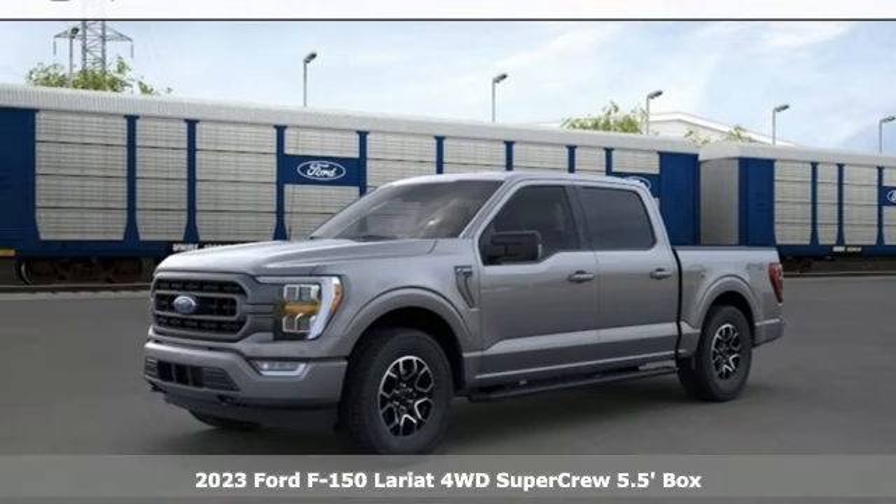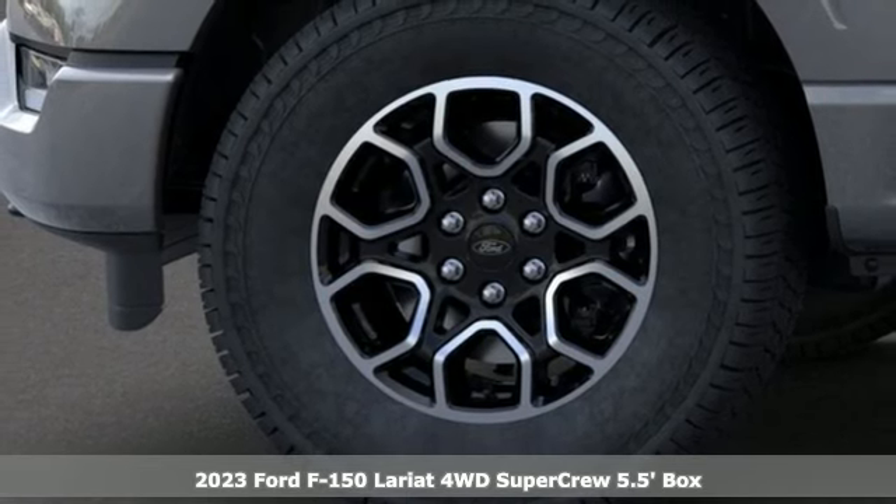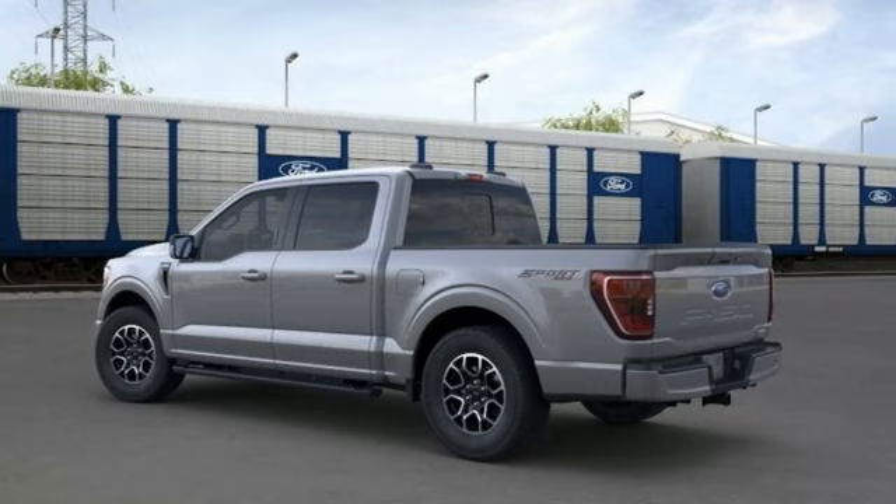Here's a new 2023 Ford F-150. This truck was built to tough it out and tested to make sure it's up to every challenge. And it comes with all the amenities you need.